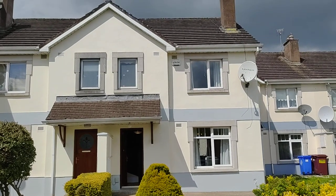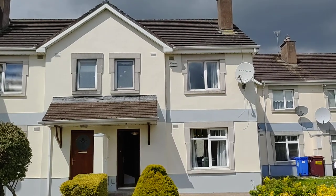That's 3 Kiltira Close, Dooradoyle, Limerick, for sale with Rowan Fitzgerald Auctioneers. Call 061 279 423.